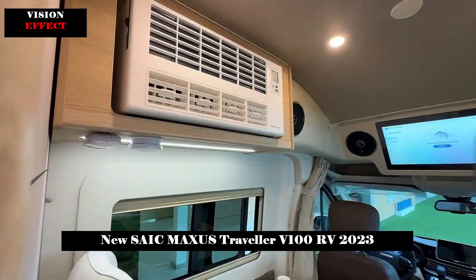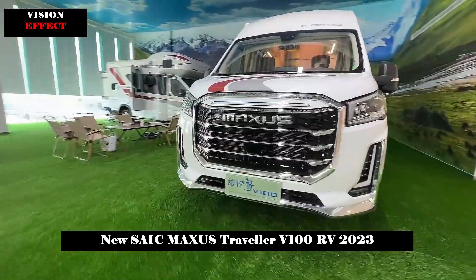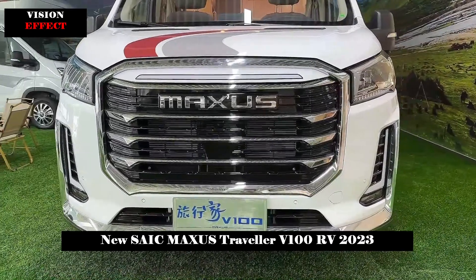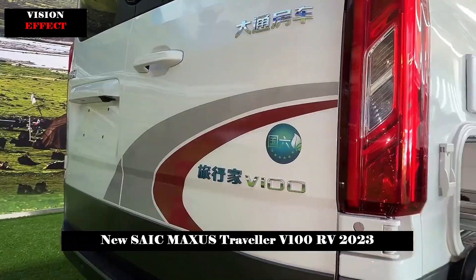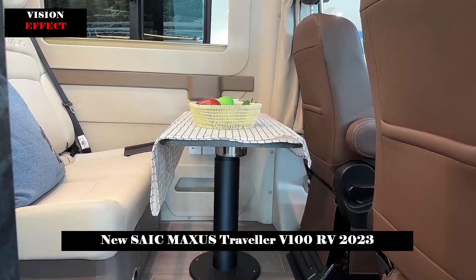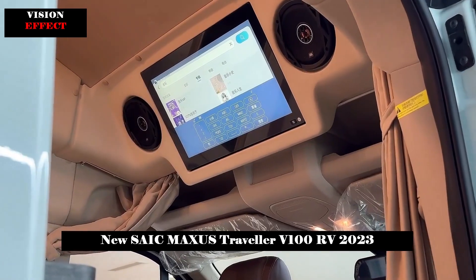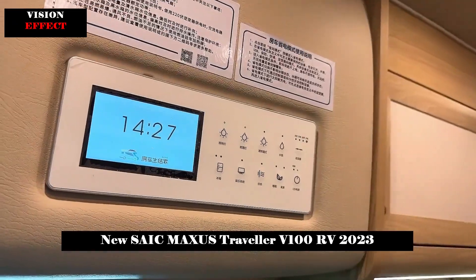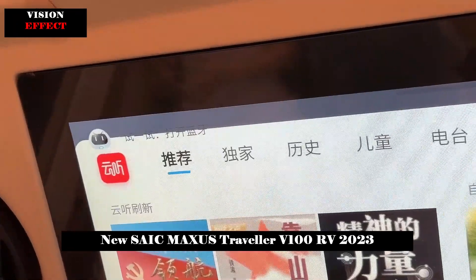Timeless design leads the new RV style in the smart age. In terms of space design, Living Home V100 has a one-button expansion function, which can create a large living room and bedroom space. The Travelling Home V100 provides vertical and horizontal beds, four- and five-person options, and flexible space settings.